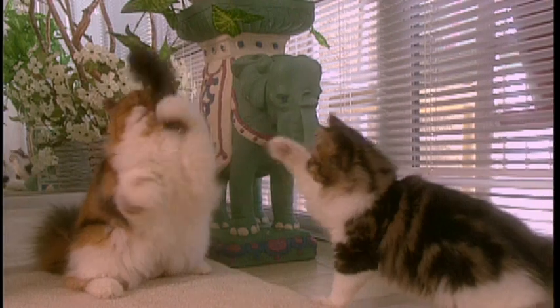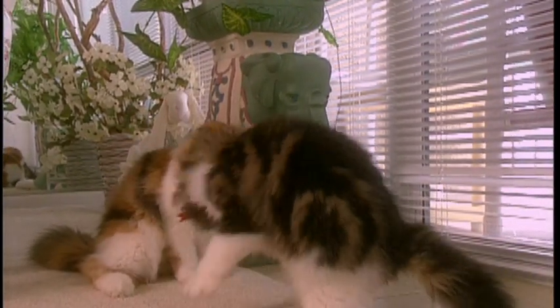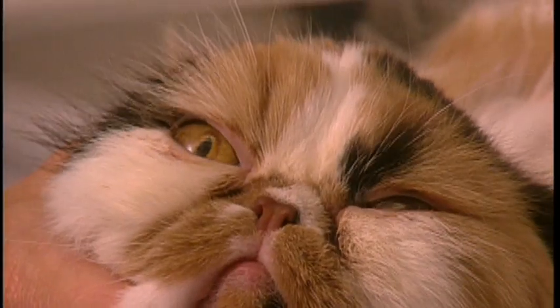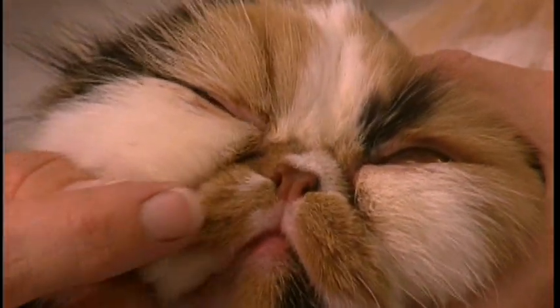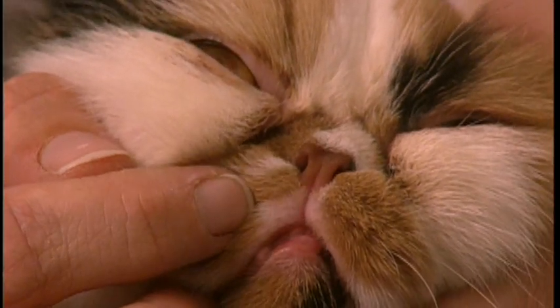Persians typically have very short, cobby little legs, stubby bodies, short tails, and a large, round head. Regarding their overall health, they have such short noses — they seem to have no nose at all. Make sure you can see little holes in there so they can breathe well.